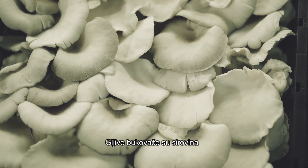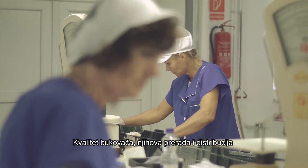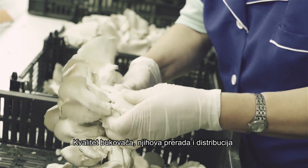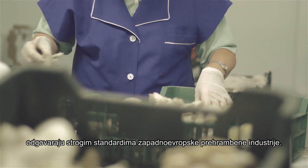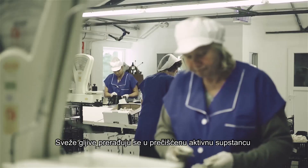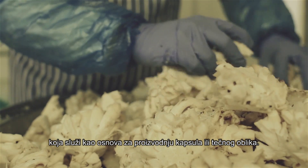Oyster mushrooms are the raw material used in obtaining the active substance. The quality of the oyster mushrooms, their processing and distribution meet the strict standards of the Western European food industry. Fresh mushrooms are processed into a purified active ingredient as the basis for capsules or the liquid formulation.